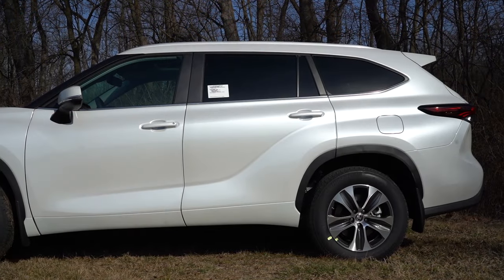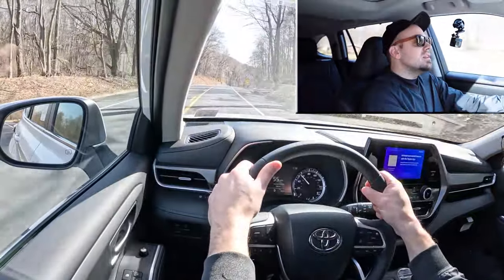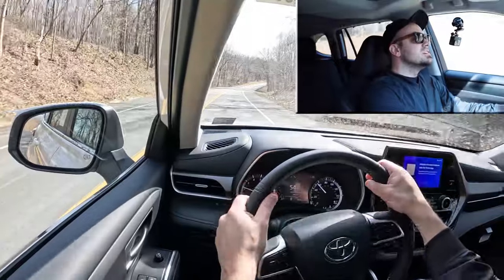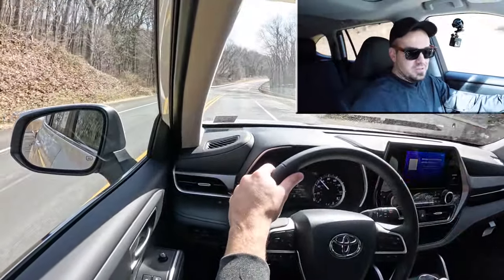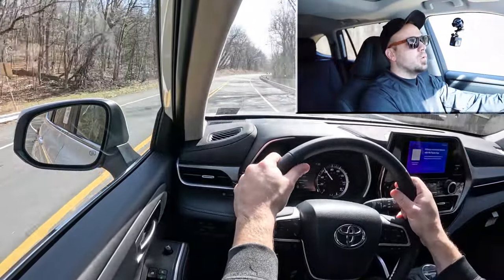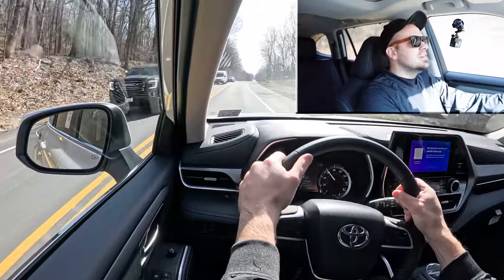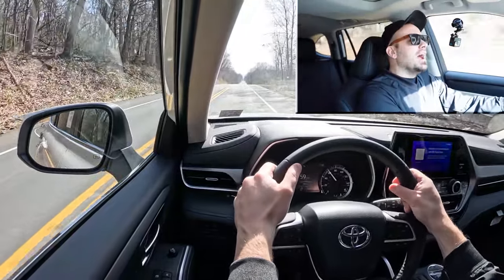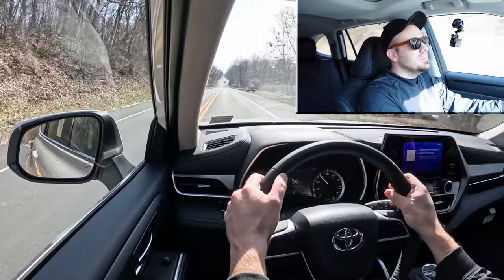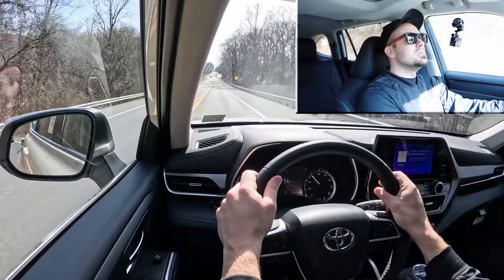Touching on suspension and handling, up front you get an independent MacPherson strut front suspension; in the back, a trailing wishbone-type rear suspension with a front stabilizer bar. Ride quality has been perfectly fine on this short test drive. As far as steering feel goes — that is a loose steering feel. In Sport mode it does tighten up and gets a heavier weight to it, but in Normal or Eco it is very loose. I don't expect it to be super heavy, but even for an SUV this is pretty loose.